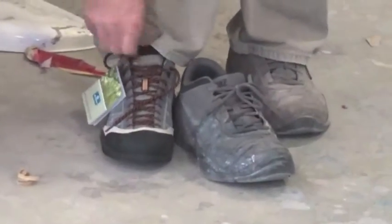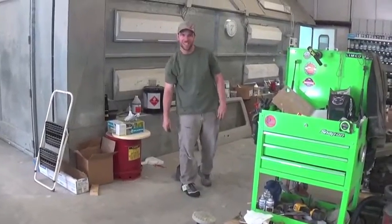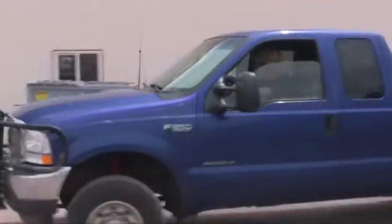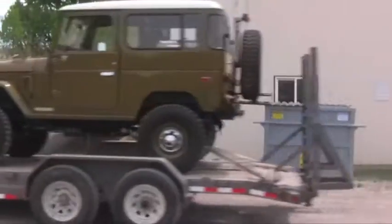Just like that, it was time to go to Moab. The guys were all ready, and there's nothing like a convoy of Land Cruisers.